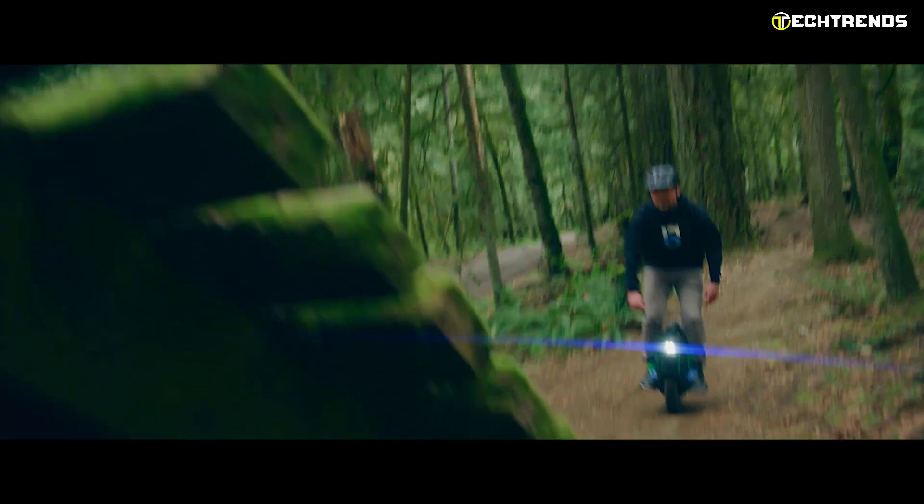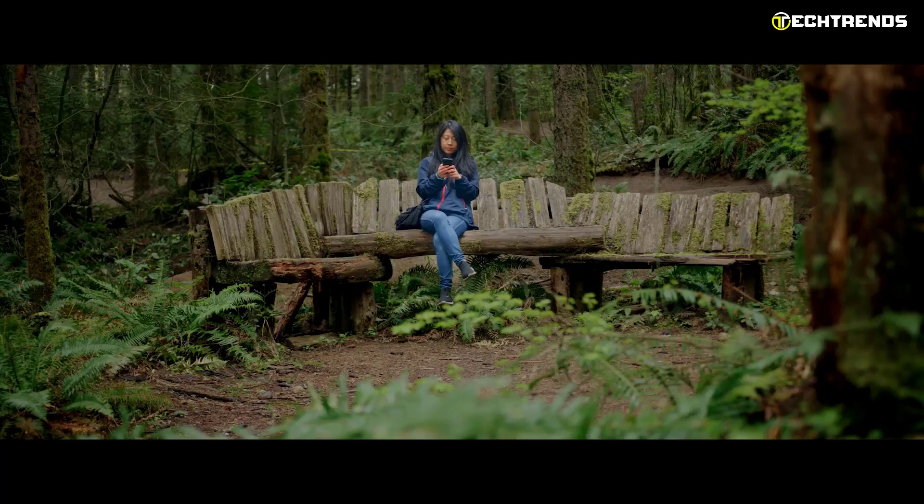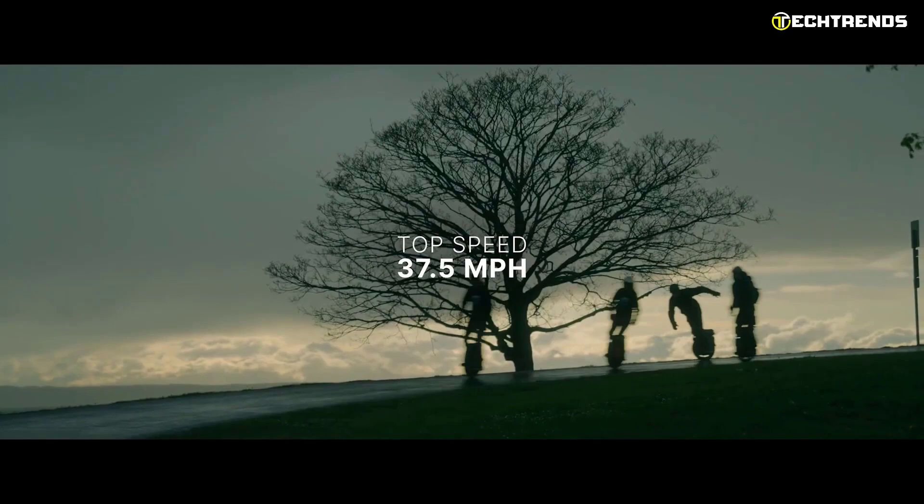The powerful motor boasts a torque of 188 Newton meters, and with a maximum slope of 45 degrees, it will conquer any terrain. It is Inmotion's most powerful unicycle with the highest torque. With a top speed of 37.5 miles per hour and a range of up to 96 miles, it's an impressive e-unicycle.